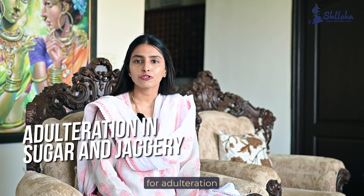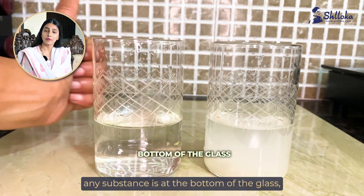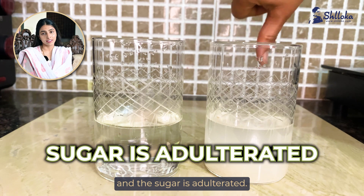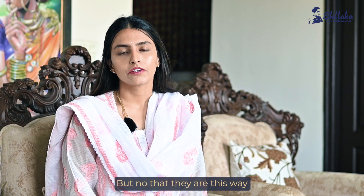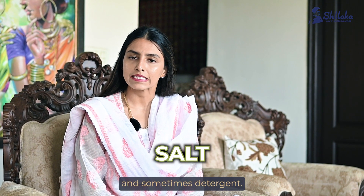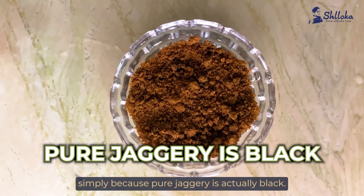Checking for adulteration in sugar and jaggery. Dissolve sugar in a glass of water completely. If you find any substances at the bottom of the glass, it's probably chalk dust and the sugar is adulterated. Bright jaggeries look tasty but know that they are this way because they are mixed with a bleaching agent, salt, and sometimes detergent. Pure jaggery is actually black.